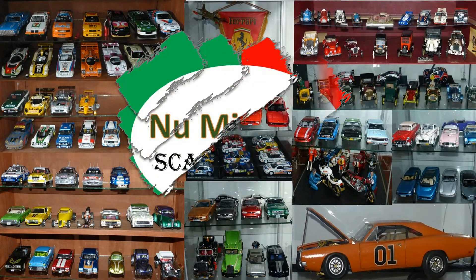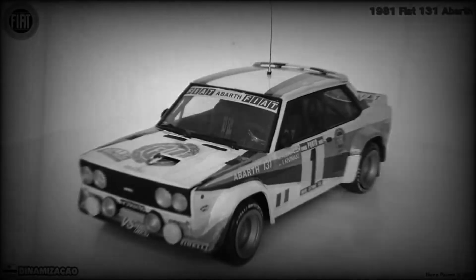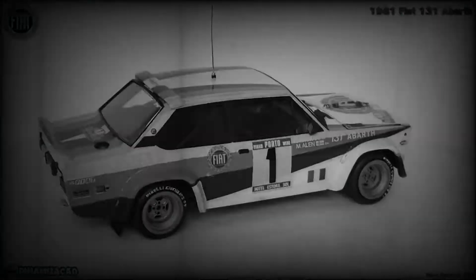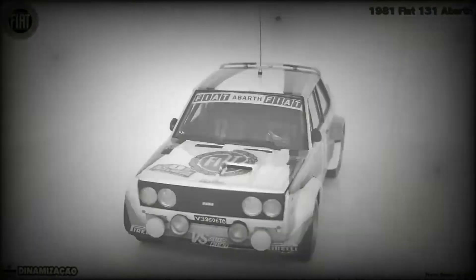Hello scale modelers from YouTube and welcome to my channel. Let's go back to the 80s and let me share with you a rare model kit that I built when I was young, of one of the most successful rally cars of that time: the Fiat 131 Abarth.